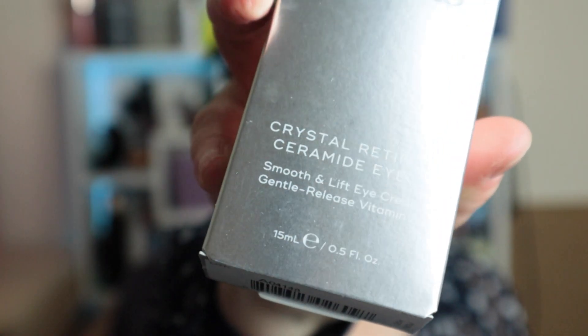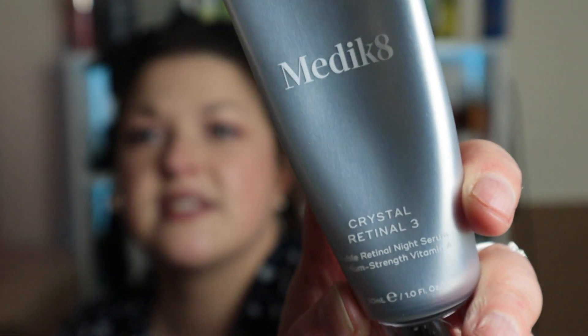From Medik8 this is the Crystal Retinol — the Ceremony I3 — and I am actually currently using the Crystal Retinol 3 Stable Retinol Night Serum. I've been trying it out for the last couple of months, about twice a week when I remember. When I do use it I really enjoy it. It doesn't make me look instantly youthful, but it does make my skin feel really nice and the following day my skin looks a little bit more glowy. So I'm happy this was in there, and now I've got the eye version to try as well.